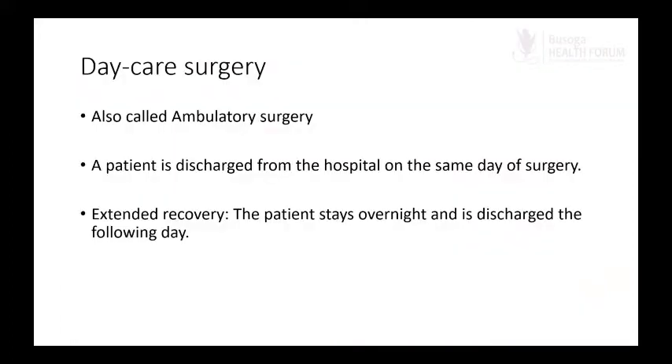Daycare surgery, also called ambulatory surgery, is basically having a patient discharged from the hospital on the same day of their surgery. If we achieve that, we consider it daycare surgery. There are situations where the patient spends a night in the hospital and is discharged the following day — that falls under extended recovery.